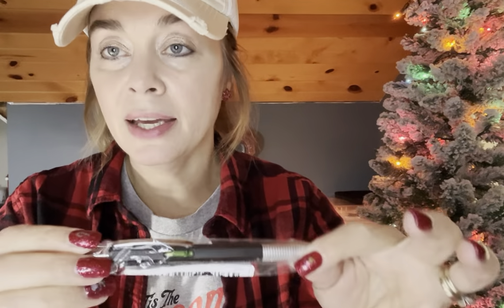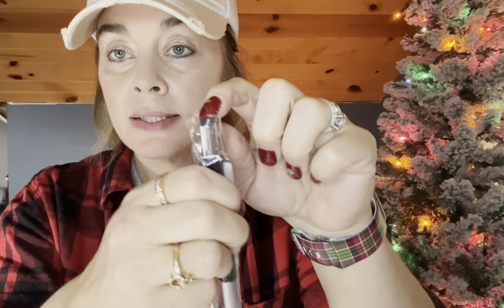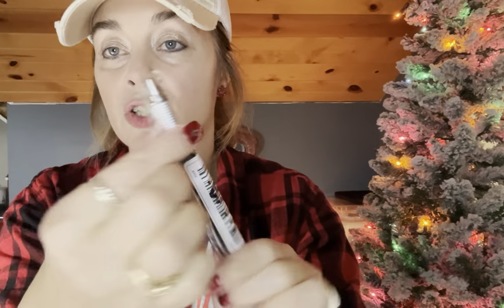This is another one of those multi-tool pens — $0.87 with a price adjustment. It has a little level bubble, flathead and Phillips screwdriver pieces, a stylus, and then you twist it and the pen pops up. I already showed that one at the beginning.